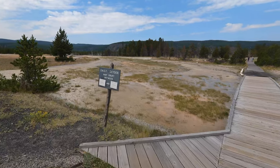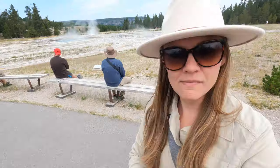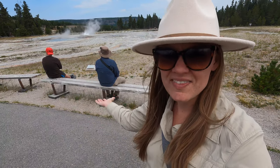We also just missed Giant Geyser by about four months — the last time it erupted was March 10th. Something I wonder: are we in the splash zone?